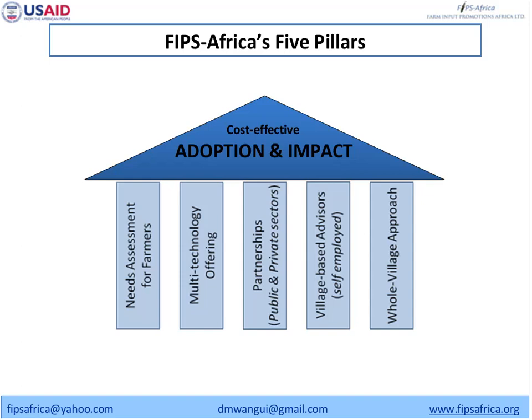The fourth component, which is very critical to our approach, is what we call the village business agents. These agents are entrepreneurs at the village level — they are self-employed. We don't give them any incentives or stipends. How they make money is through provision of services and inputs to farmers, for which they charge a fee. That's their key motivation to actually reach more farmers.